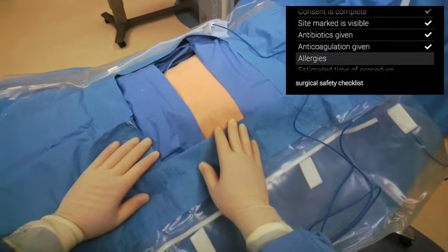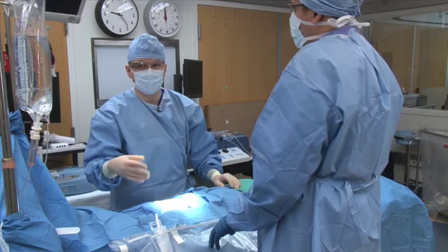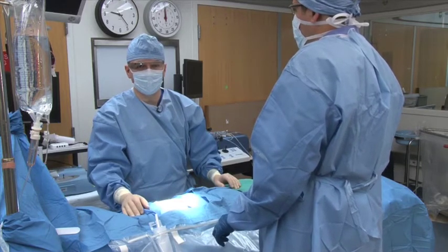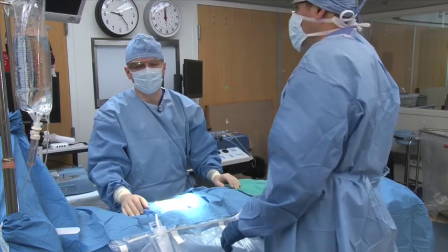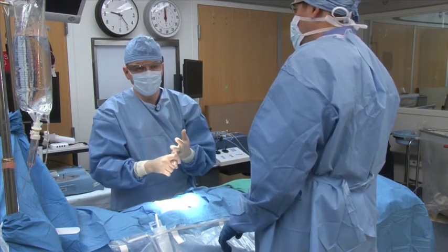This patient has no non-drug allergies. Check. This procedure should take about 45 minutes to an hour. Check. The estimated blood loss is less than 20 cc's. Check. There is no need for blood products. Check.